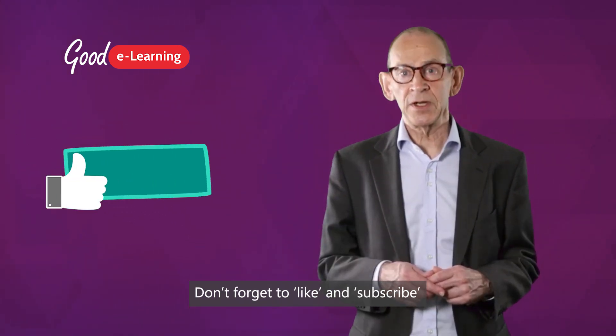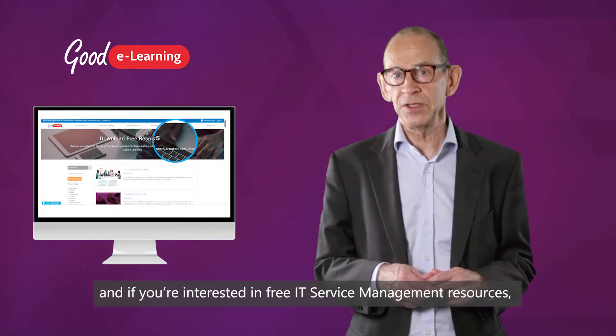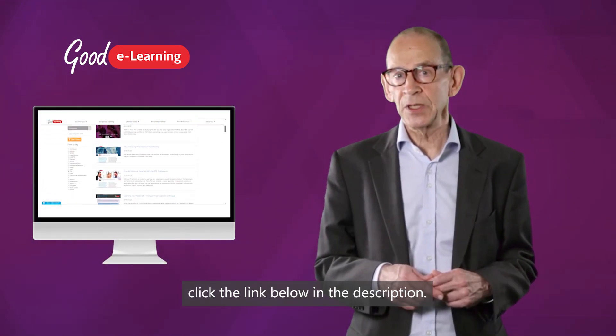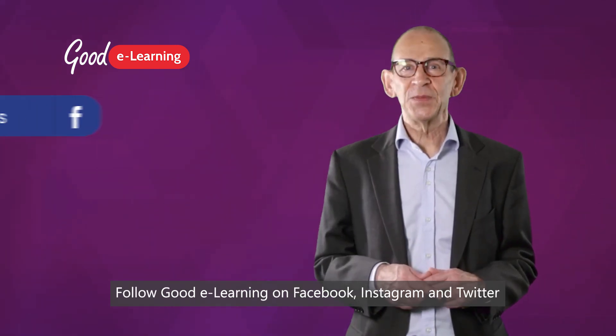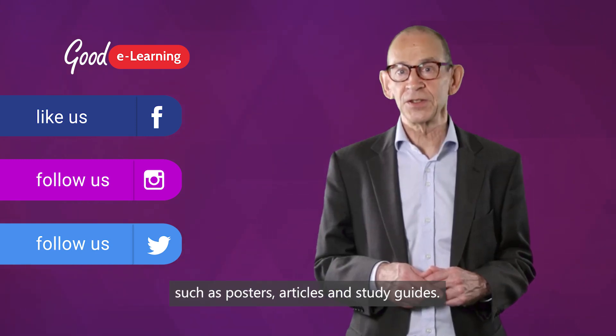Don't forget to like and subscribe. And if you're interested in free IT service management resources, click the link below in the description. Follow Good E-Learning on Facebook, Instagram and Twitter for daily IT learning resources such as posters, articles and study guides.